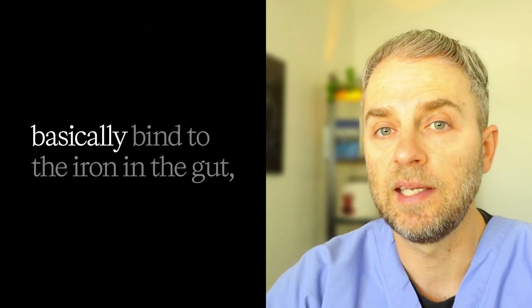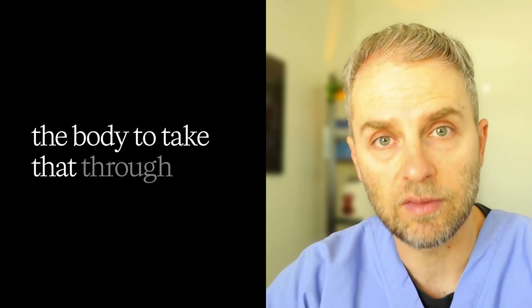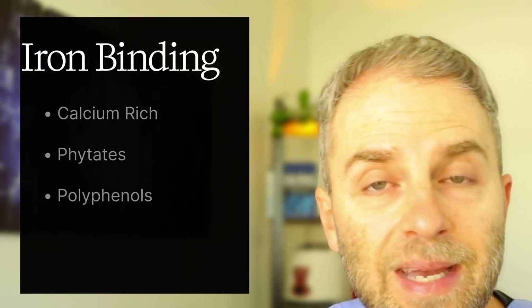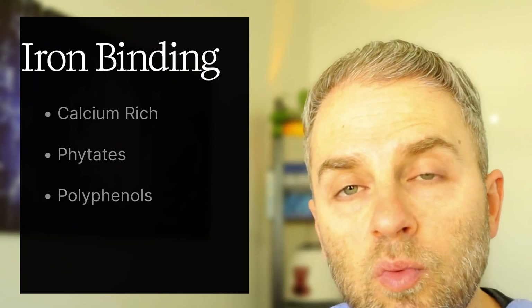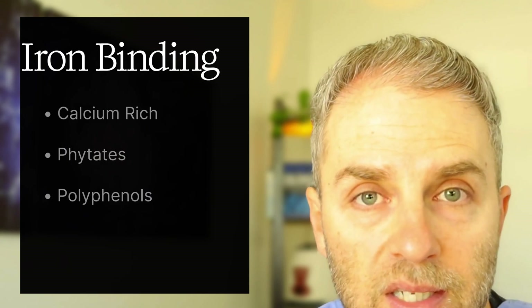We'll get into strategies on how to pair those with the second category of foods — the foods that are going to lower your iron absorption. These foods contain compounds that basically bind to the iron in the gut, reducing the ability of the body to absorb it through the intestines. Foods like dairy products or fortified plant milks, leafy greens — basically things high in calcium. Calcium can inhibit both heme and non-heme iron absorption, so consuming these with iron-rich foods will lower the amount of iron you accumulate with each meal.